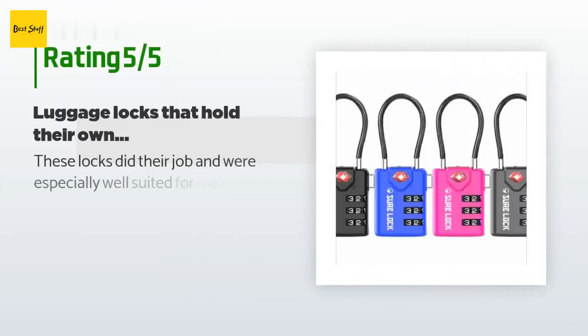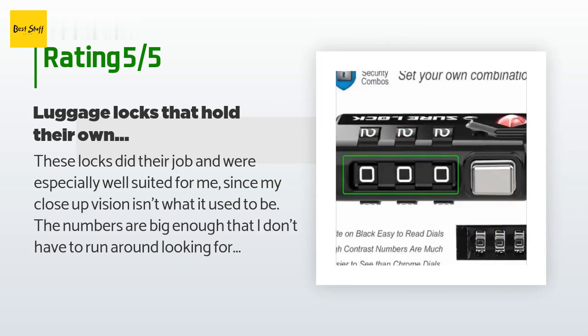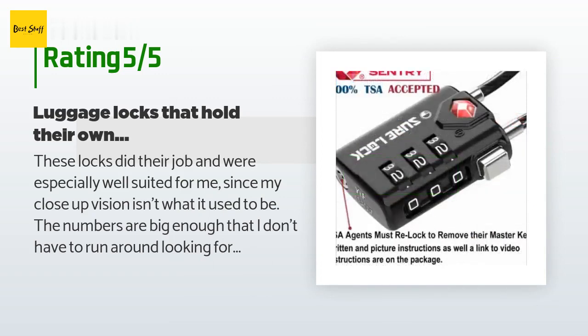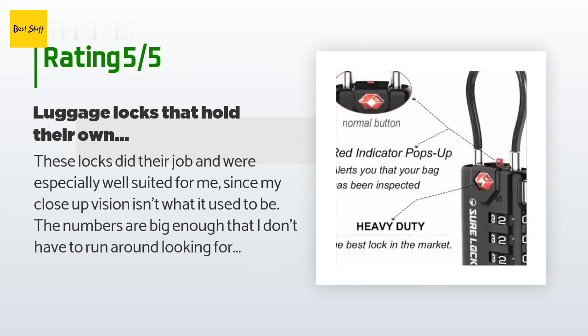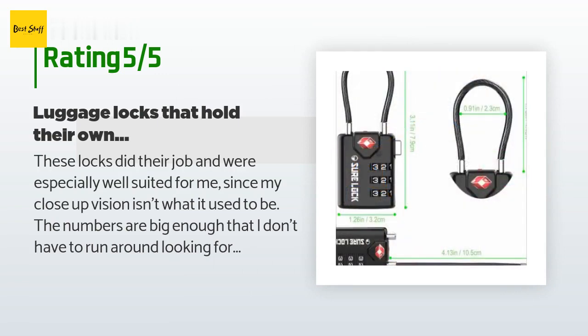The average rating of this product is 4.7 stars with more than 2,489 customer reviews. A customer said: 'These locks did their job and were especially well suited for me since my close-up vision isn't what it used to be. The numbers are big enough that I don't have to run around looking for my readers just to open my suitcase. The instructions for setting your own code are simple to follow and the lock's actual construction seems substantial enough.'